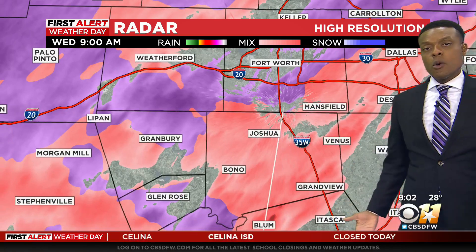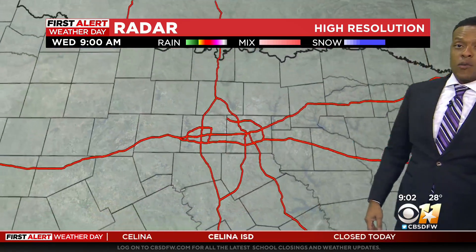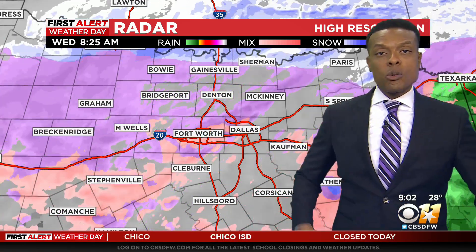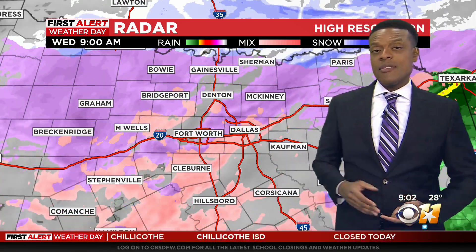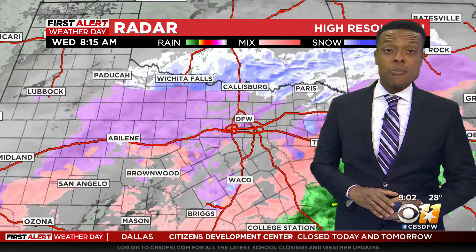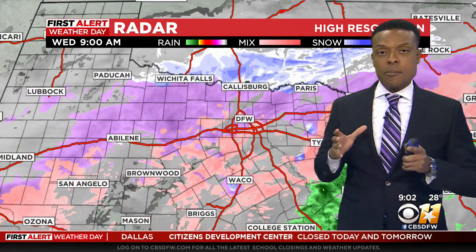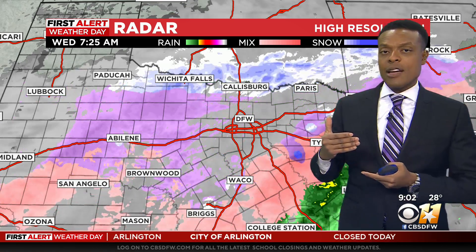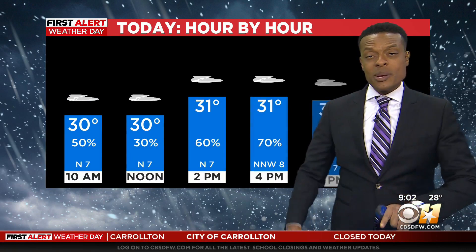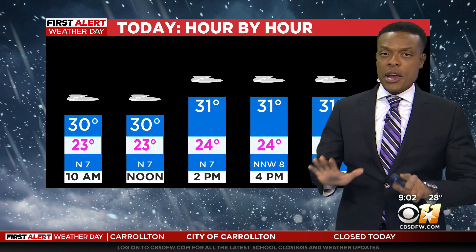This will continue moving in from our south and southwest over the course of this morning and into the afternoon, so we're going to have more moisture moving in. Some of it could be heavy at times, and some of it could cling to trees and power lines, and that could cause some power outages, so we hope that you have extra blankets on hand. We hope you have your flashlights as well.